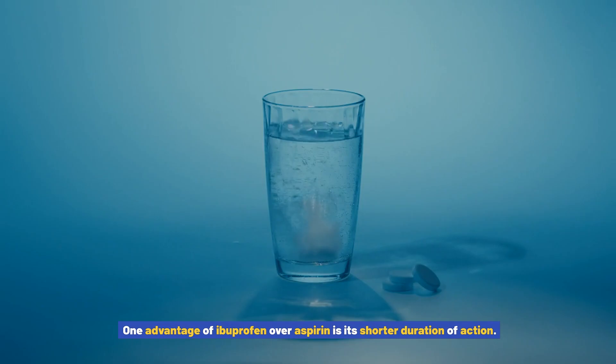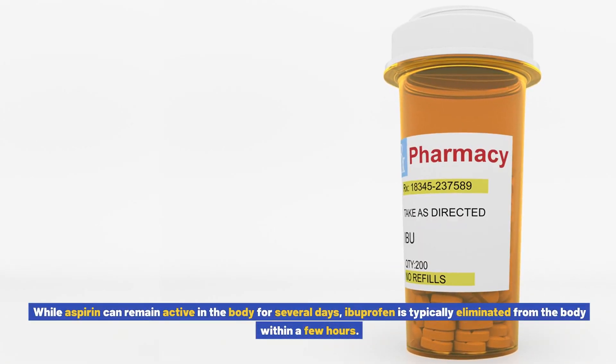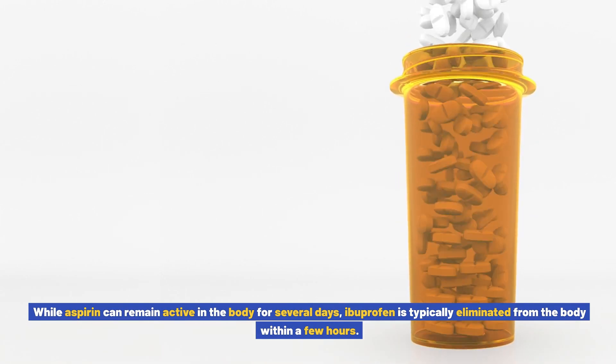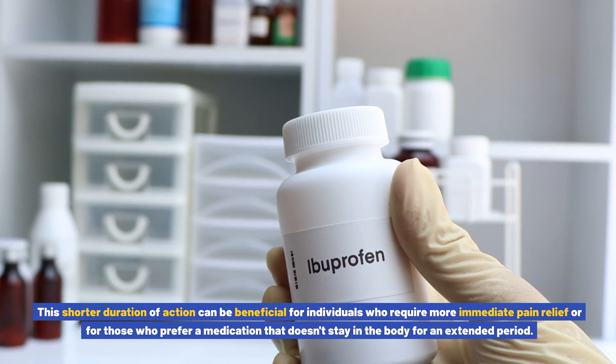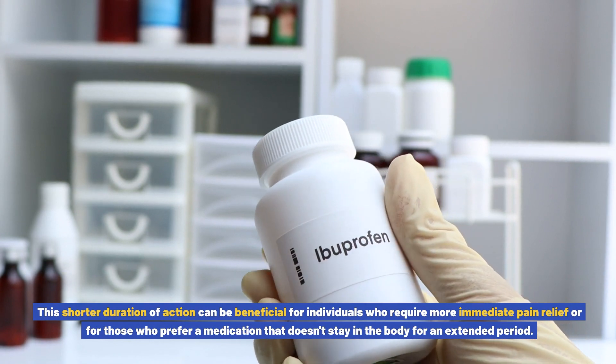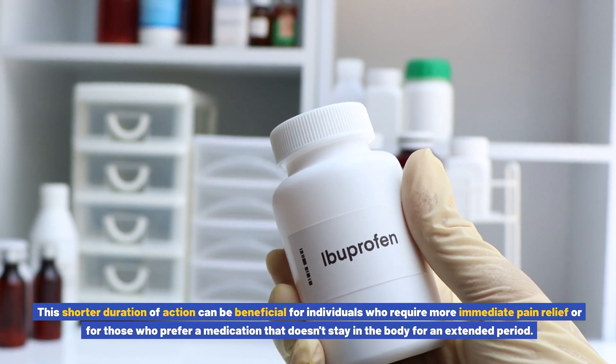One advantage of ibuprofen over aspirin is its shorter duration of action. While aspirin can remain active in the body for several days, ibuprofen is typically eliminated from the body within a few hours. This shorter duration of action can be beneficial for individuals who require more immediate pain relief or for those who prefer a medication that doesn't stay in the body for an extended period.